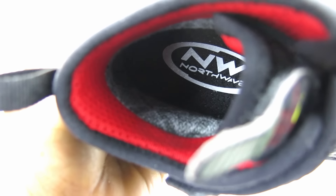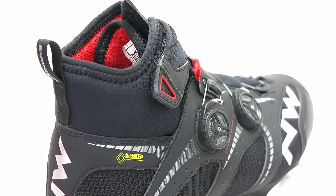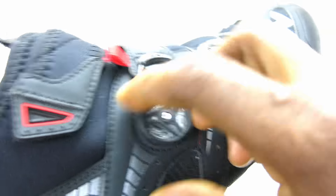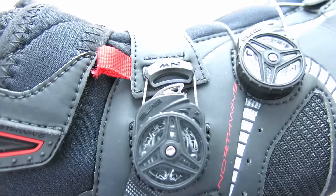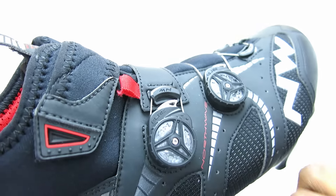It is equipped with a special GTX insole that works together with the membrane of the shoe, giving you proper thermal insulation and comfort. The Extreme Winter GTX features their ultra-fast and lightweight SLW2 system that lets you tighten and loosen the shoe in a flash, and a nice and easy micro-adjustment button for easy, on-the-fly adjustments.